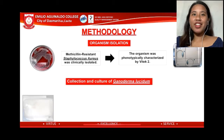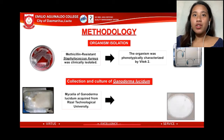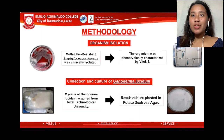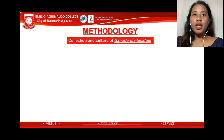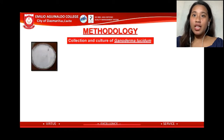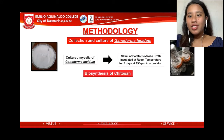For the collection and culture of the cultivated mushroom, mycelia were acquired from Rizal Technological University and replanted in potato dextrose agar, then incubated for 5 days at room temperature. The cultured mycelia were then inoculated in 100 ml potato dextrose broth and incubated at 30 degrees Celsius for 7 days at 150 rpm in a laboratory rotator.